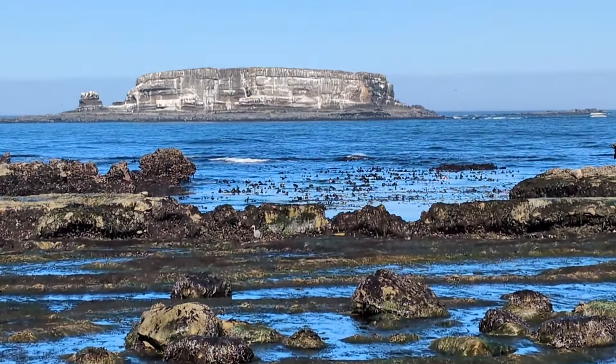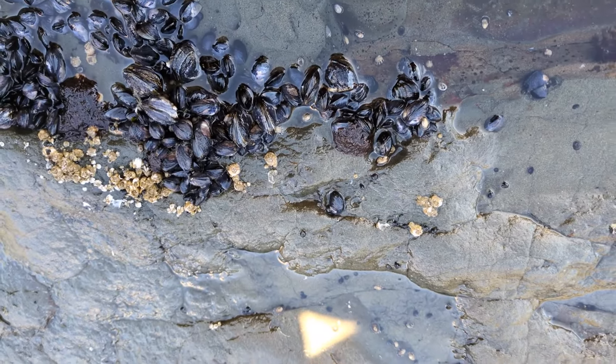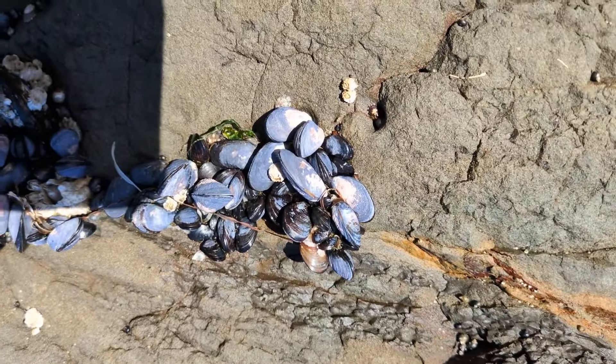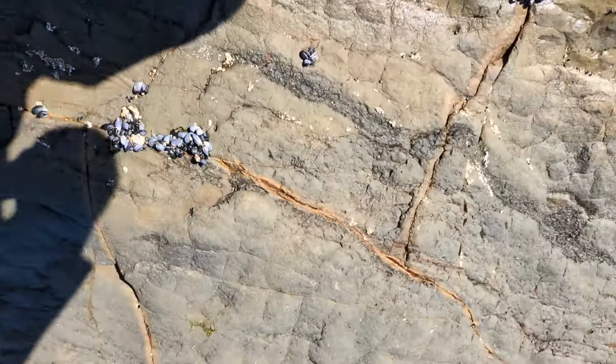We've got a bunch of different clams here. It's interesting — when they're wet they look really dark, almost a black deep purple color, and then when they dry out they turn into a nice light bluish-purple color.